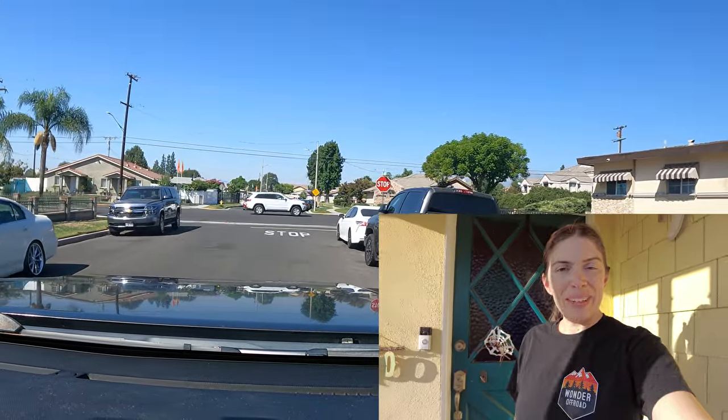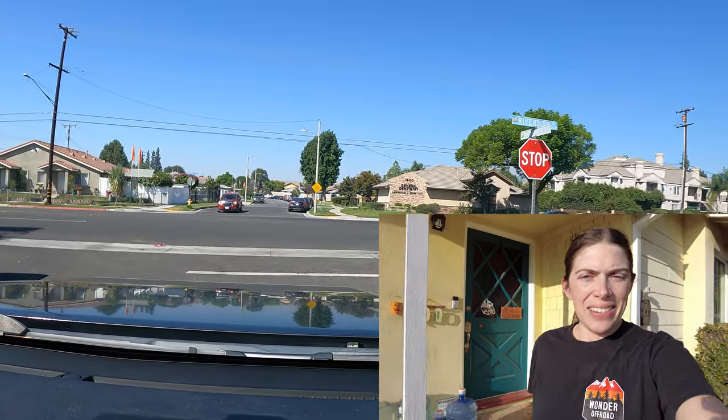Good morning, everyone. Mrs. Wonder Off-Road here. I have some big life-changing news that I'm gonna share with you all and I'm gonna share with my husband and girls, but you'll have to wait till the end of the video. We're going geocaching and I have a great idea.